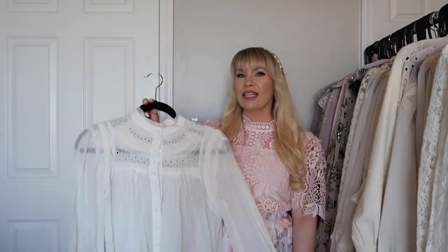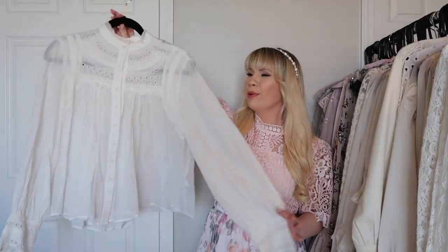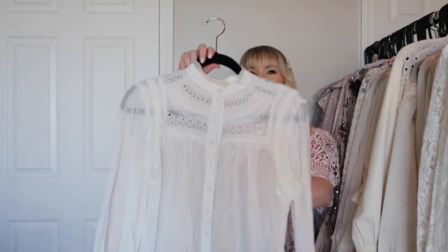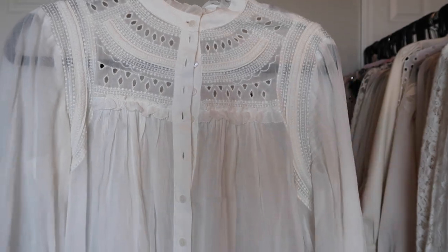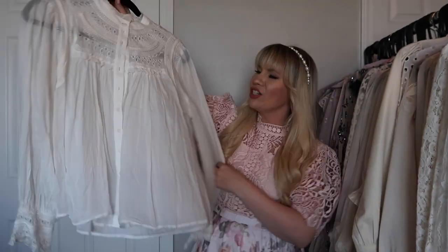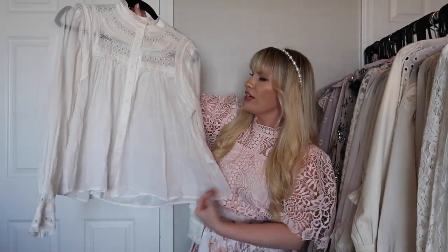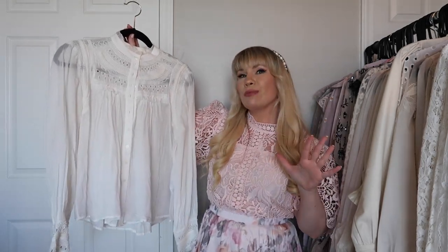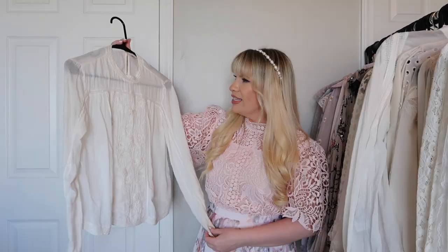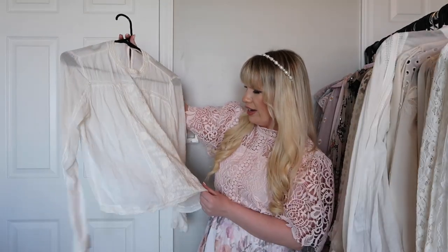This is a peasant top from Bash and it is so beautiful. It's so light and airy with gorgeous embroidery at the front. It's a nice light gauzy fabric and it is the ultimate casual top for me.